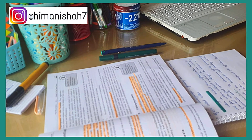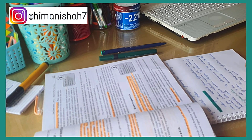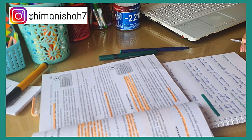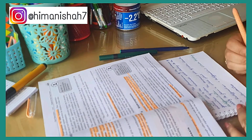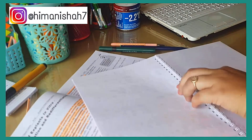So guys, this was the video! I hope you liked it and found it helpful. Let me know if you want to see more study videos. Make sure to give this video a thumbs up, subscribe to my channel, and I will see you guys in my next video.